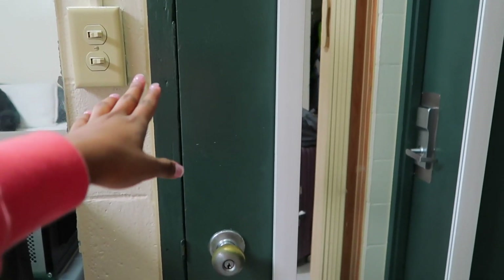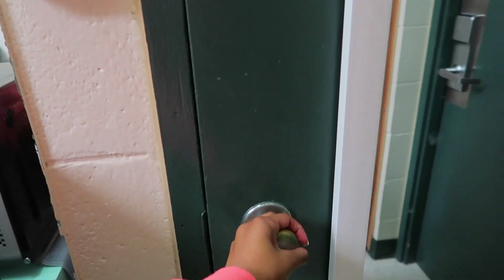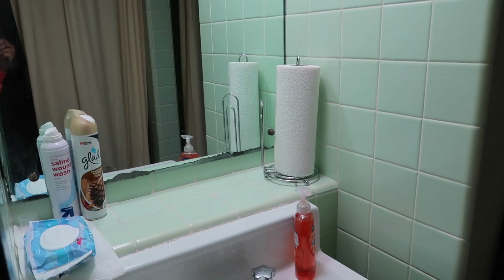Moving on to the bathroom — I do share this bathroom with people on the other side, so my suite mates. This is how the bathroom looks: you just have a mirror, some paper towels, air freshener, and over here is the shower — just a regular shower, it's kind of dark in here.